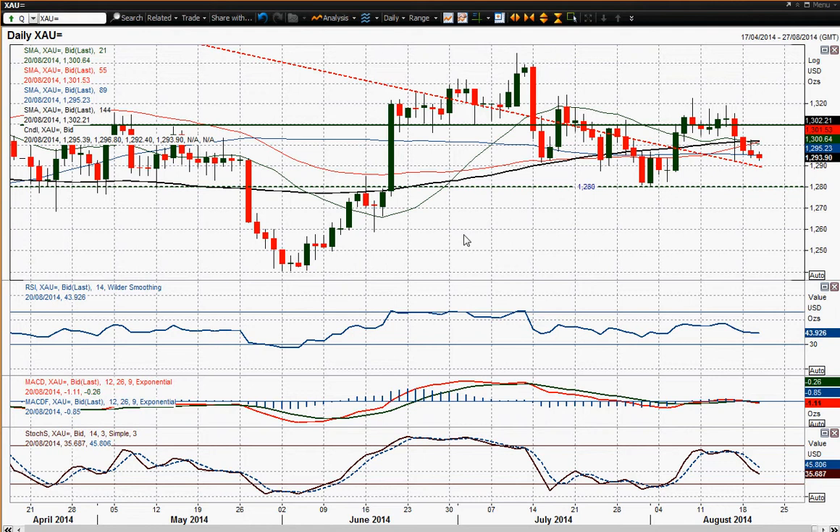Also driven by some dollar strength in the last couple of days, but certainly the calming tensions will help to drag the gold price lower. That 12.80 support is the key level on our chart that we need to be concerned about.